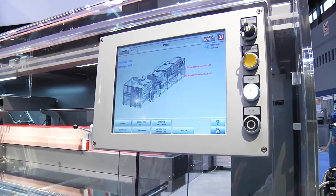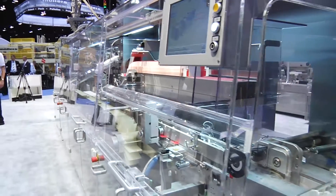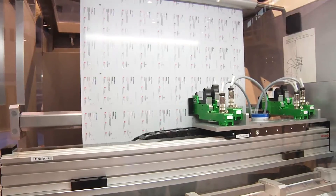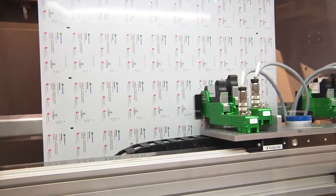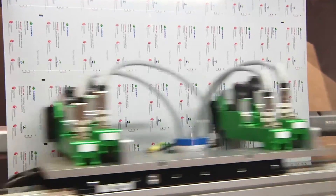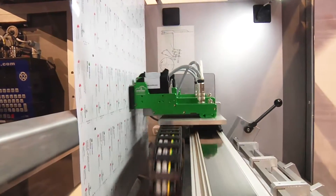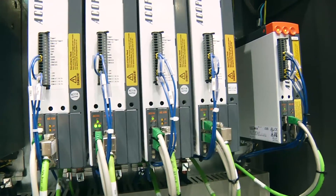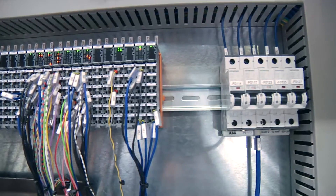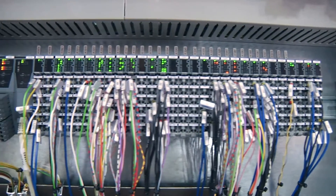All MediSeal machines utilize B&R controls and B&R servo drives. The servo drives are utilized to give the most flexibility to the end user and to the machine builder, enabling us to customize and tailor-make machines — not only sell pre-thought modules, but adapt the machines to customer needs and create really customer-specific modules.